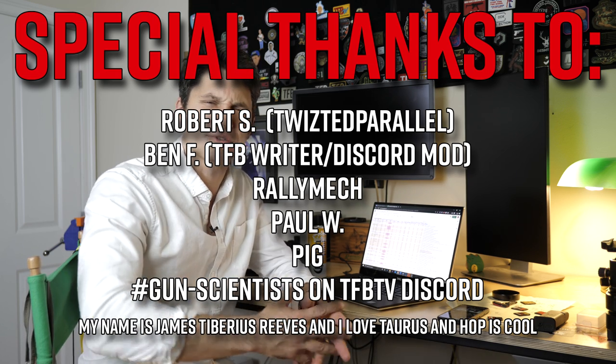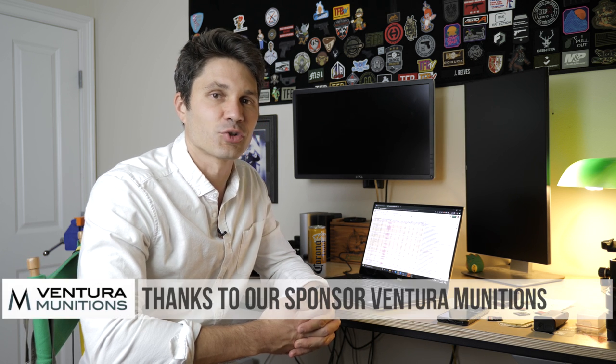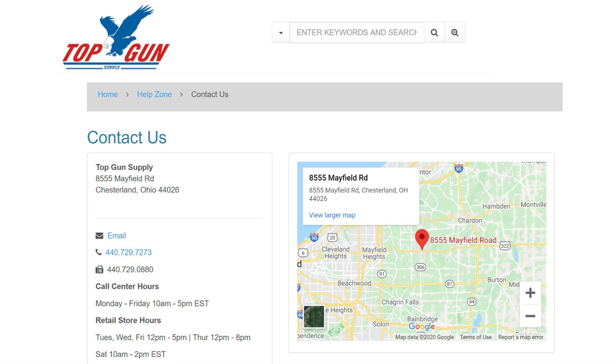I'm going to flash their names on the screen now as a way of saying thank you — even though I owe them much more than that. Thank you as usual for watching, and thank you to our sponsors: Blue Alpha Gear, who make the best gun belts you can buy; Ventura Munitions, whenever they get ammo back in stock when this coronavirus thing blows over; and finally Top Gun Supply, your online shooting sports superstore. Thanks again for watching — see you in a few.